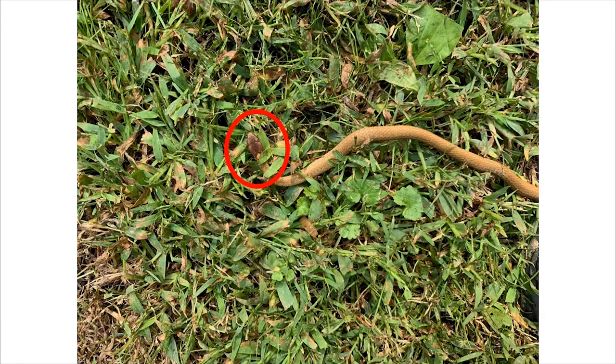We don't have a great look at the eyes, so we can't see that pupil shape, but we really don't see any kind of triangular head. It's really a slender head, slender body, so this would point more towards a non-venomous species.